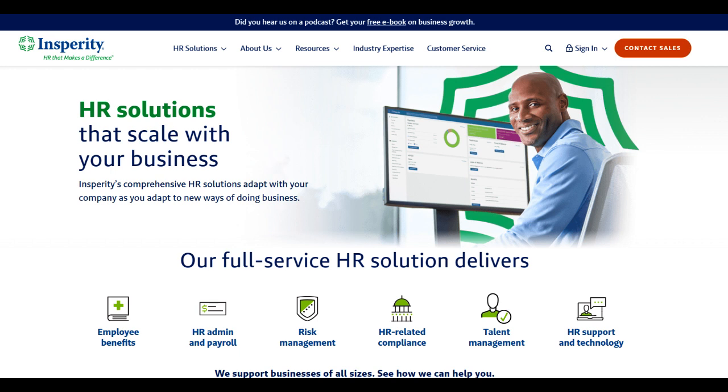Moreover, Insperity's technology interface offers a user-friendly experience, simplifying tasks like employee onboarding, time tracking, and performance management. Its intuitive design facilitates ease of navigation, enabling even non-tech-savvy users to swiftly adapt and utilize the platform's array of features.